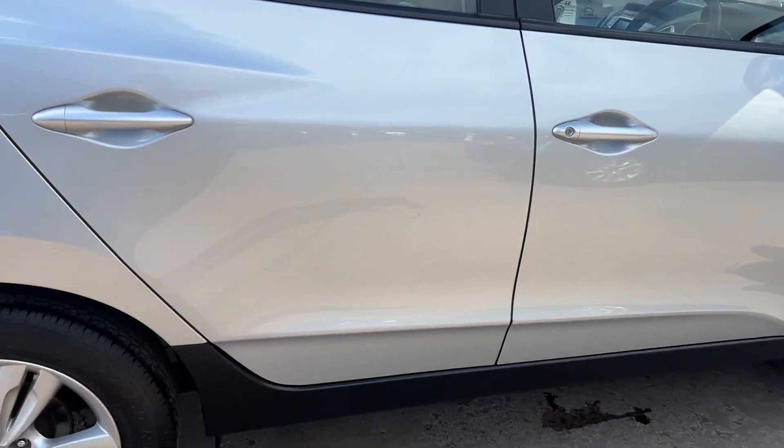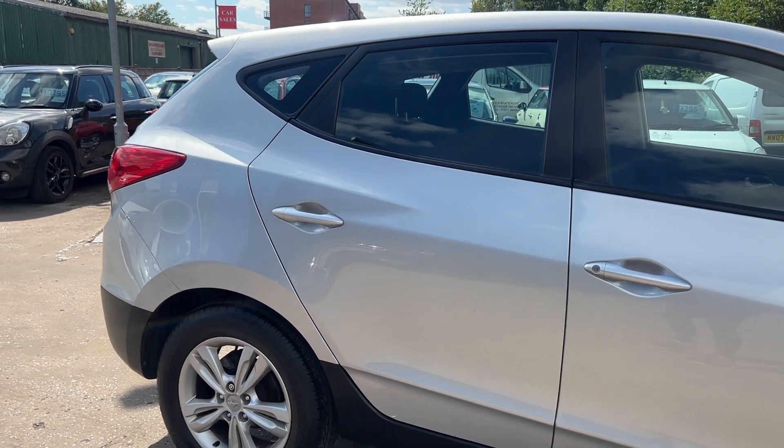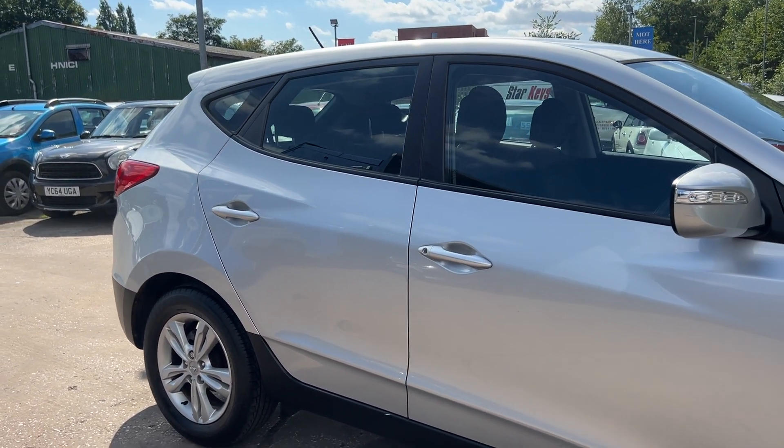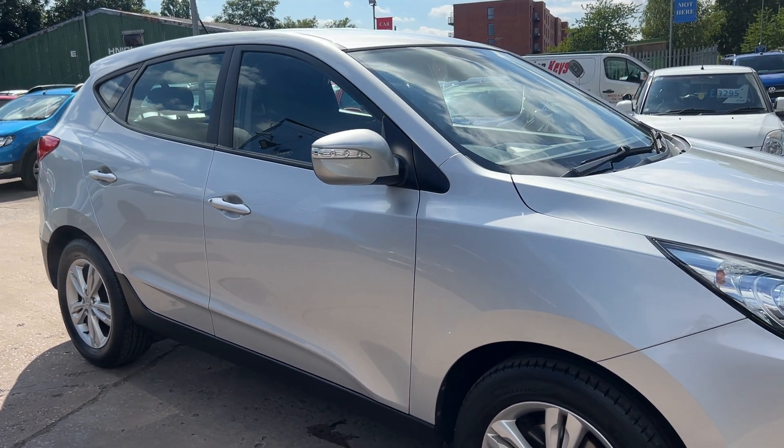We'll MOT and service the car for you when it's sold. Part exchange is welcome. Finance is available via our online calculator. The car's been HPI and mileage checked, and we also include a free 12 month AA membership.